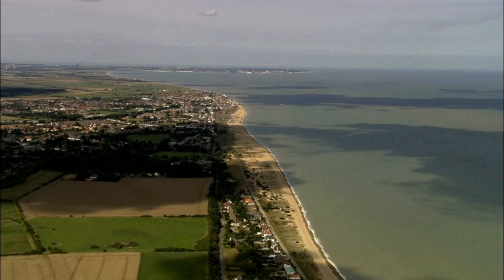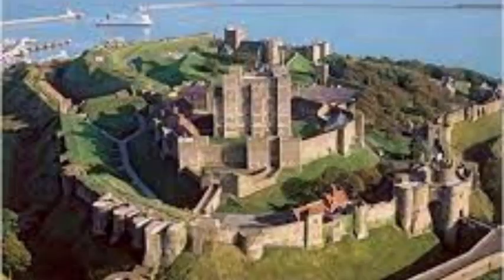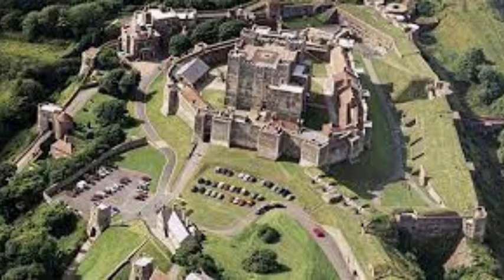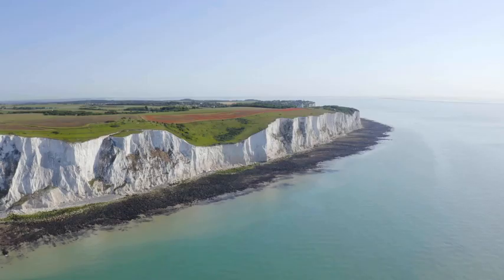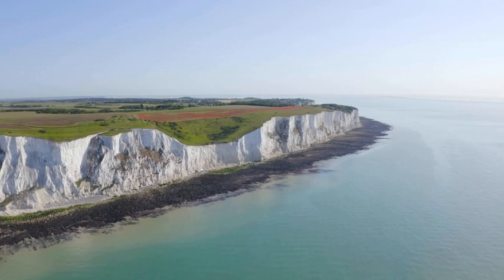At number seven we have the magnificent Dover Castle, perched at the iconic white cliffs overlooking the English Channel. This imposing fortress has stood as the guardian of the English coast for over nine centuries, with a history that spans from Roman times all the way to the Cold War. Dover Castle's strategic location made it a vital stronghold throughout history, protecting the nation from potential invaders and providing a safe haven for royalty during times of conflict.